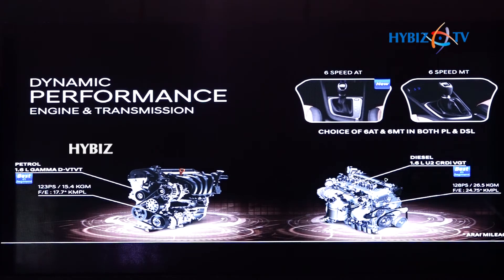The petrol engine is a 1.6-litre dual VTVT engine producing a segment-best 123 PS of power and 15.4 KGM of torque.